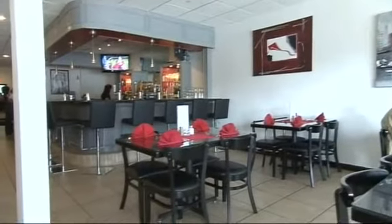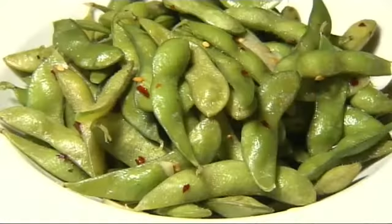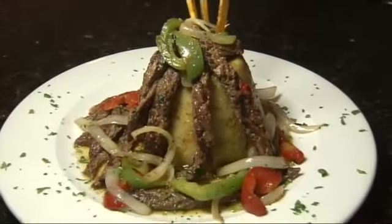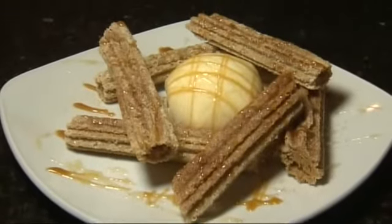Value is high at Papagayo with appetizers $3.95 to $8.95, entrees $9.95 to $21.95, and desserts $2.95 to $6.95. All the items on the kids' menu are priced at $6.95.